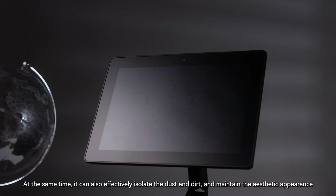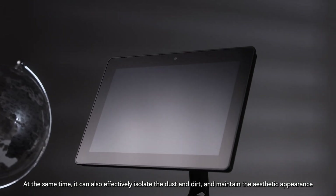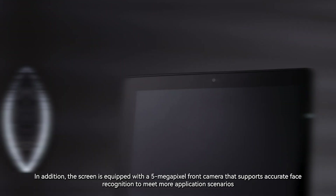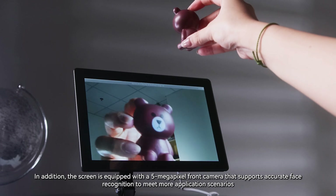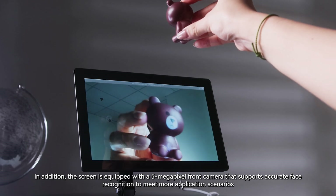At the same time, it can also effectively isolate dust and dirt and maintain the aesthetic appearance. In addition, the screen is equipped with a 5-megapixel front camera that supports accurate face recognition to meet more application scenarios.